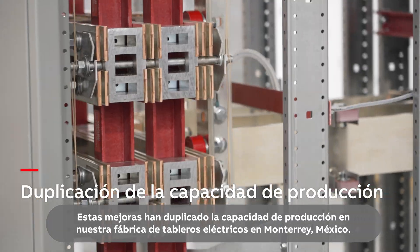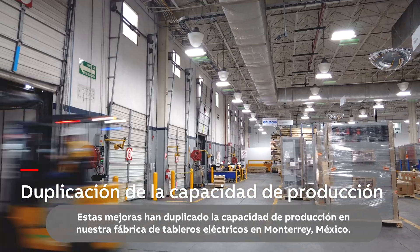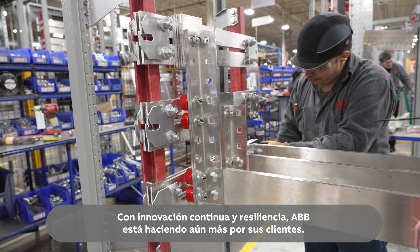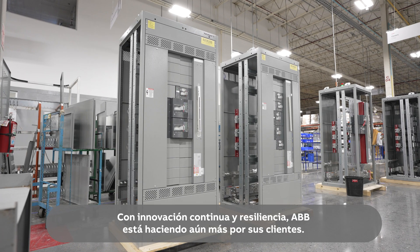These improvements have doubled production capacity at our switchboard factory in Monterrey, Mexico. With continuous innovation and resiliency, ABB is doing even more for its customers.